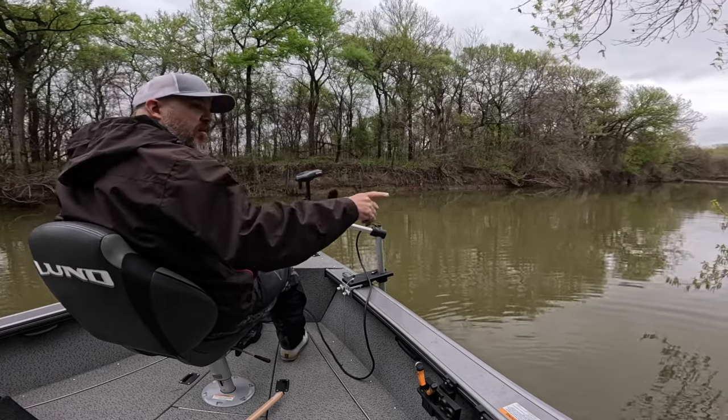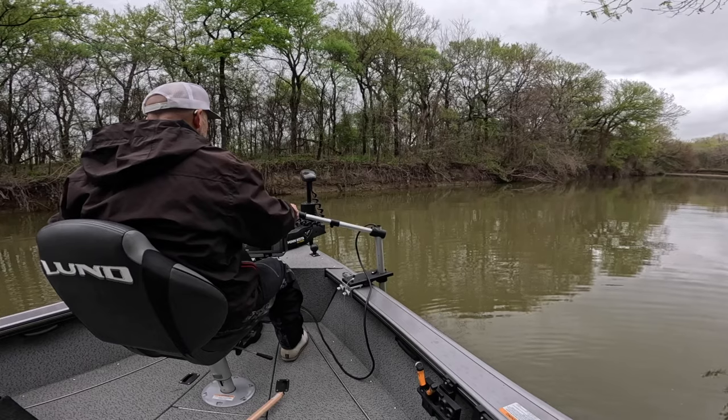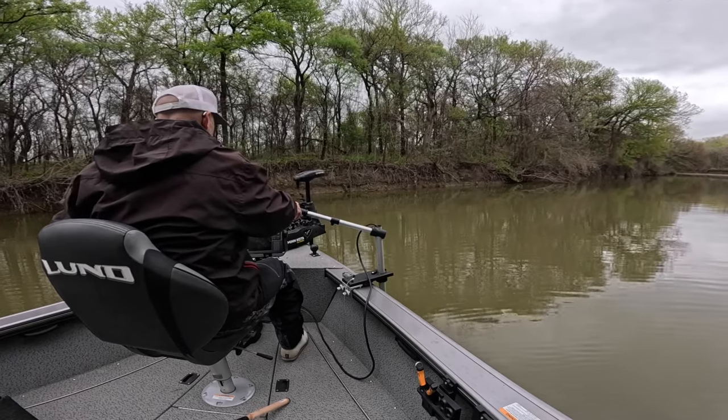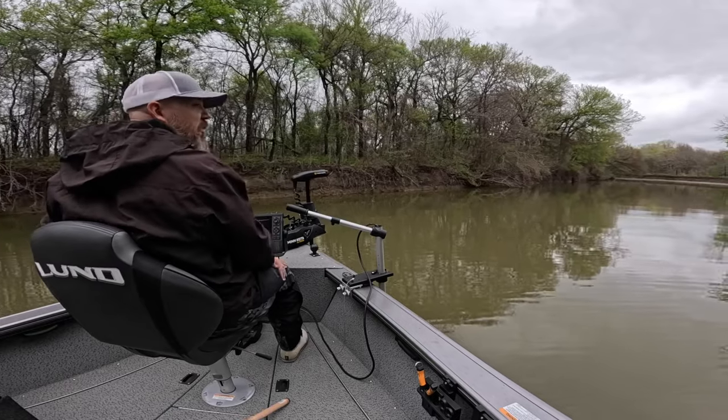We're going to go to the other side of this tree and into the wind and see if it'll hold — there's more there. It'd be better if you just sit there and tap that trolling motor and keep me on them. It would be, for you, wouldn't it.